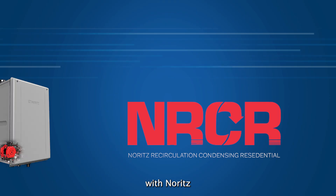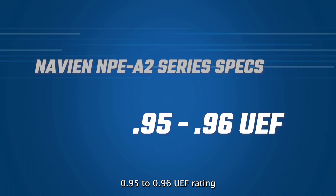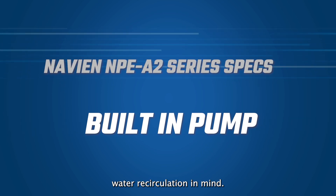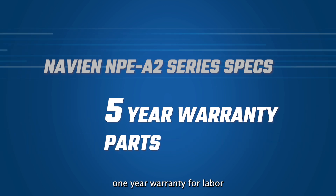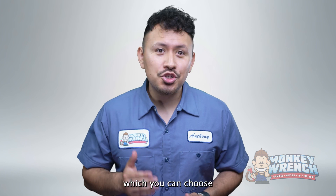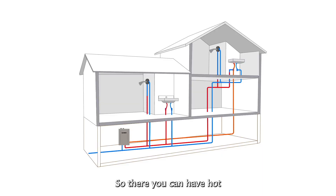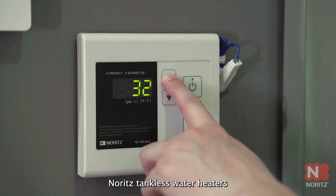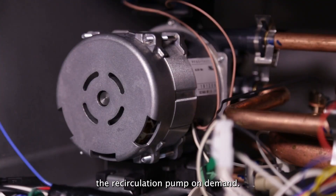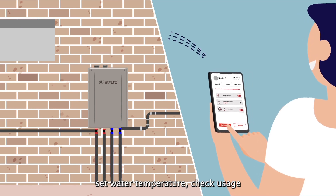Another eco-friendly unit on this list is the Noritz NRCR series. Here are the specs: 0.95–0.96 UEF rating, up to 11.1 GPM, includes hot water recirculation, 15-year warranty on heat exchanger, 5-year parts warranty, and 1-year warranty for labor. Engineered in Japan, the Noritz NRCR tankless water heaters are some of the most popular in the industry. They consist of two units you can choose from depending on your home size, number of fixtures, and hot water usage. These units have integrated recirculation technology with three different recirculation modes, and you can also purchase a button switch to activate the recirculation pump on demand. Like Navien, Noritz NRCR tankless water heaters are app compatible, giving you the freedom to change set water temperature, check usage, and receive alerts.